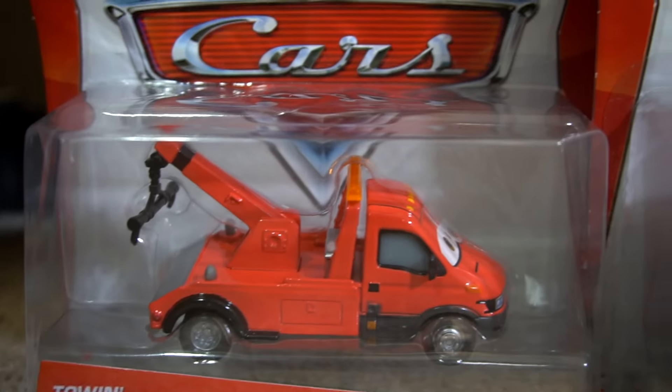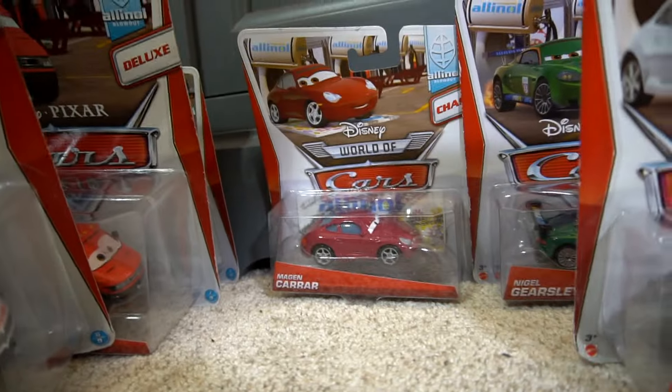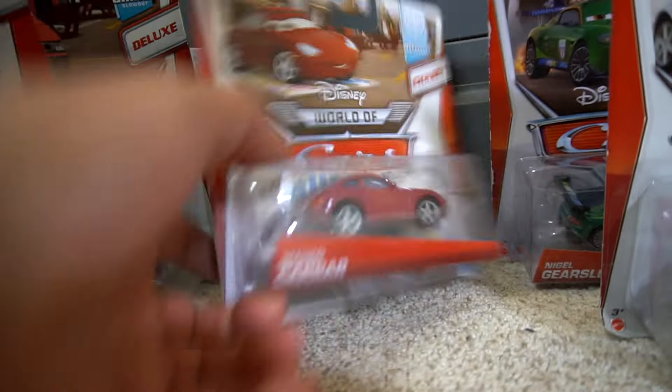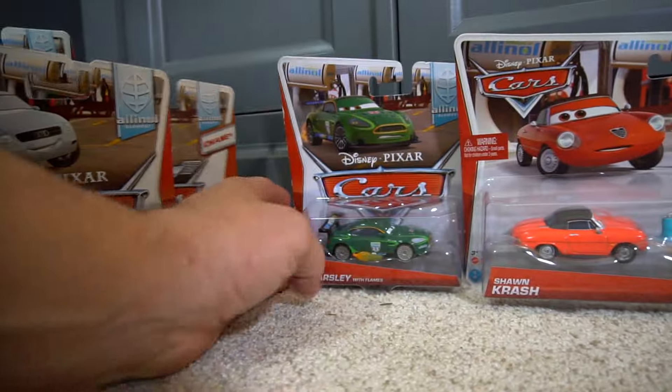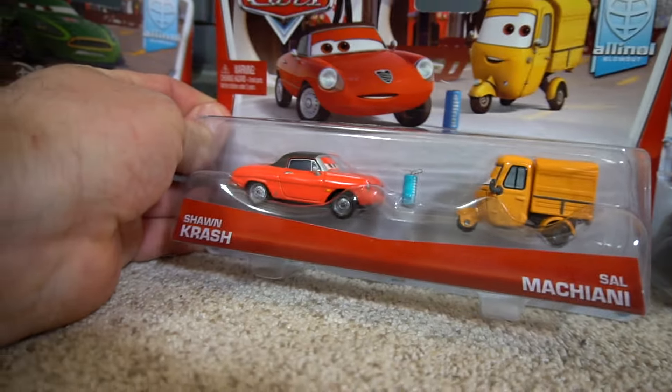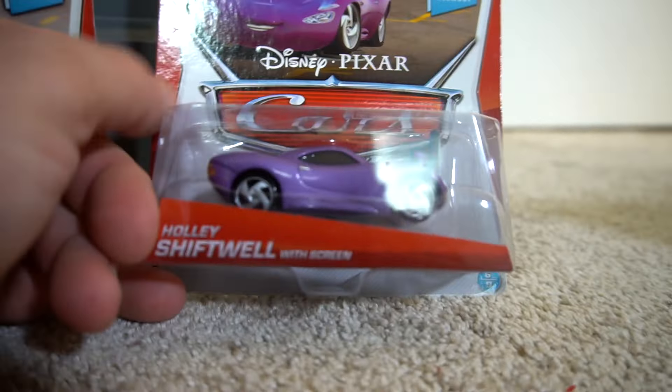Over here in the all-in-all Blowout series, we've got Tony Trihull, then you've got Carla Velosa with flames. All-in-all Blowout is what this series is called. Then you've got Alfredo, Megan Carrera, Jonathan Shiftko, and Nigel Gearsley with flames, Sean Crash, and Sal Macchiani.